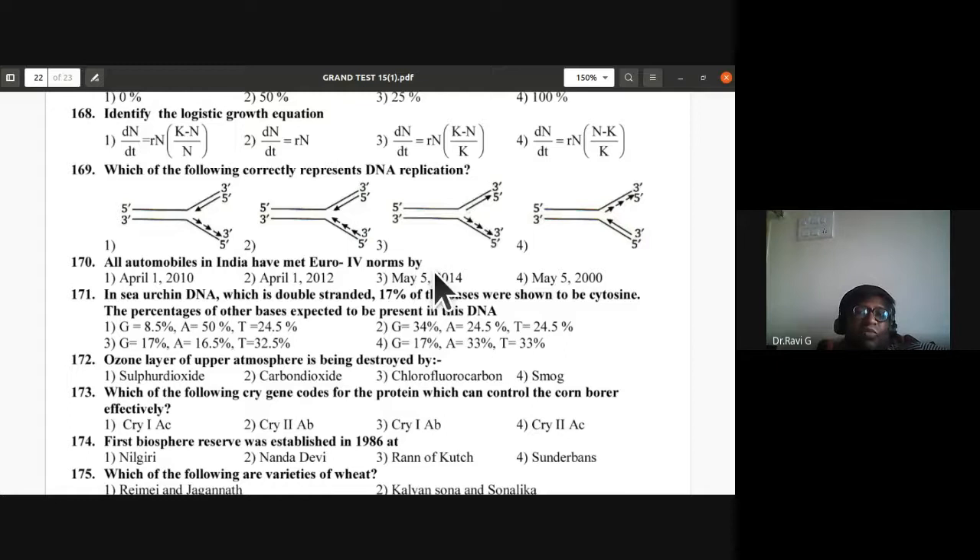Question 170: All automobiles in India met Euro 4 (BS4) norms by April 1, 2010. First option is correct. Note: BS6 norms came into effect in April 2020.